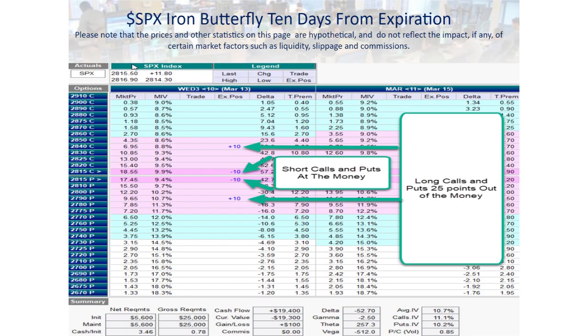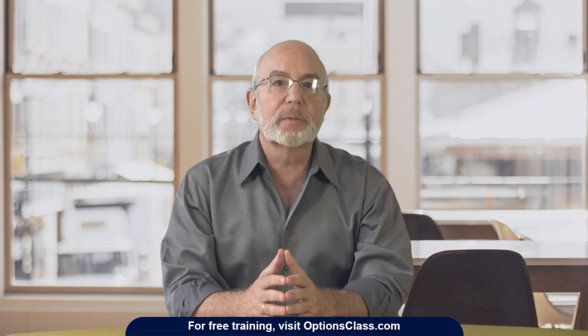And as protection, we buy 10 long calls 25 points above the market at 2840. And on the downside, we buy 10 long puts 25 points below the market at 2790. This formation — short calls and short puts at the money, and two equidistant long options out of the money — is known as an iron butterfly. Now let's really break down the risks and rewards of each of these options so you understand how and why this trade works.